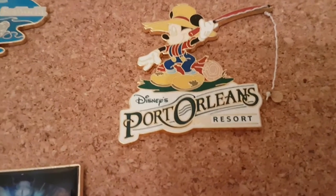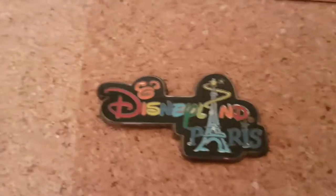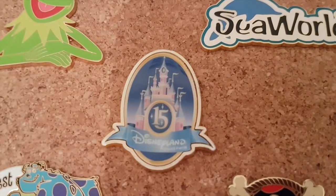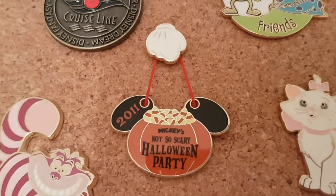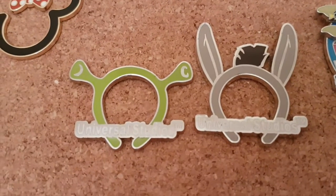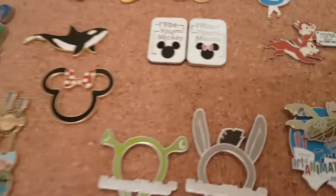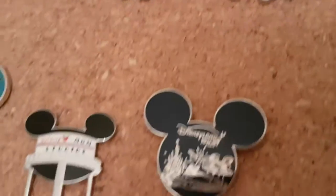We've got a Grand Floridian one somewhere. There's another Disneyland Paris one, and we've got Hollywood Studios and a 50th anniversary for Disneyland Paris on there. We're hoping to do Disneyland Paris' 25th anniversary this year, so we'll hopefully get another pin for that. There's a Halloween pin from 2011, Shrek and Donkey from Universal Studios — that's one of her favourites. There's an Islands of Adventure one and a Mr. Picklepants pin. We do try and get a pin from the places we've visited.